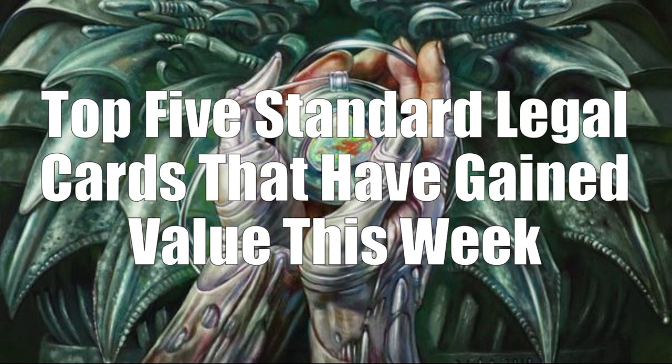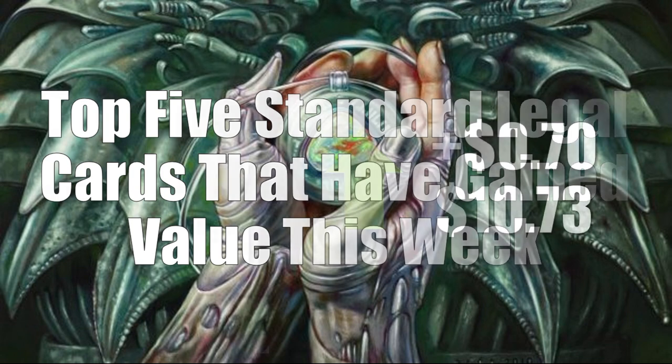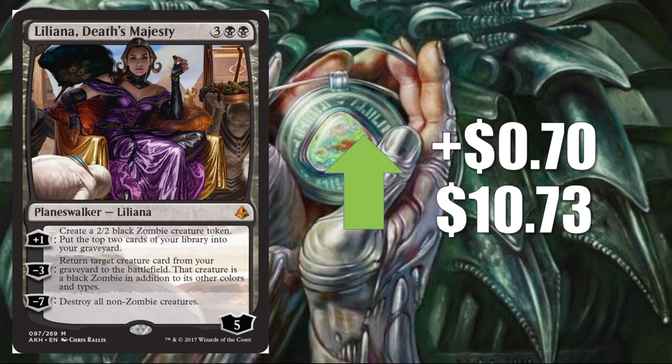Let's move on to the top five standard legal cards that have gained value this week. Number five, Liliana, Death's Majesty, up $0.70 to $10.73. Liliana sees a fair amount of consistent play — in mid-range decks, mono black decks gaining some popularity, and energy decks. Even as a two-of or one-of in builds, she's seeing enough play to warrant this price point. If she puts up a good result at the Pro Tour, there might be a lot more attention on this card.